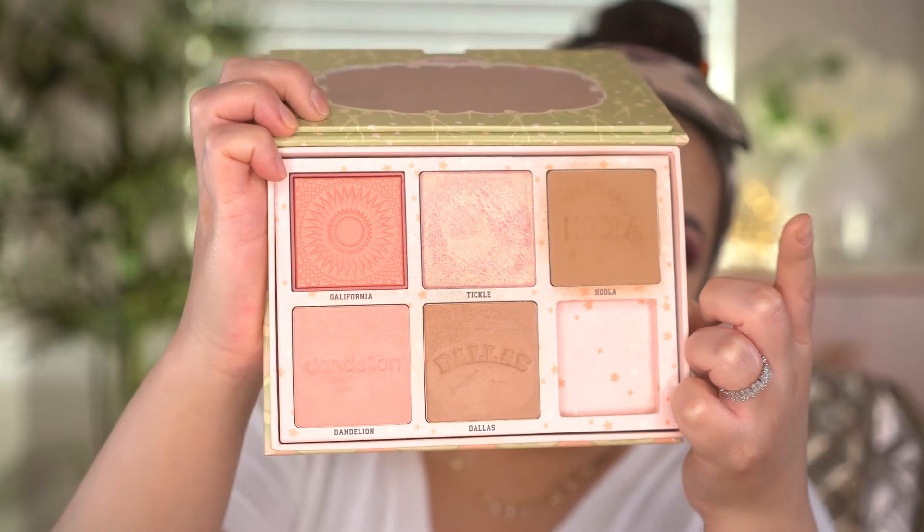Moving ahead to Monday September 6th, we have the Hoola Bronzer from Benefit Cosmetics. I've loved this bronzer for years — it's the most beautiful neutral brown matte bronzer, very easy to blend and not patchy. Also on the 6th, they have the Lancôme fragrance. I love Lancôme fragrances, and even if you don't get it for yourself, it would make a perfect Christmas or birthday gift, so definitely check it out.